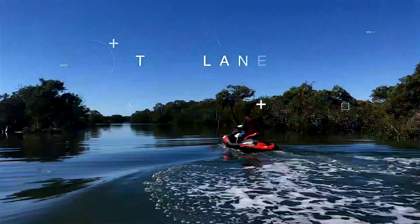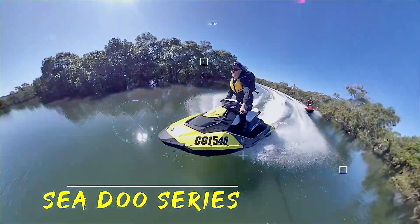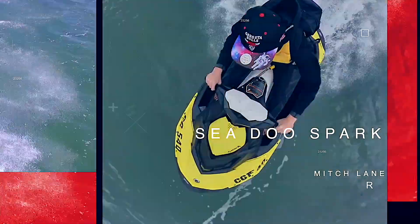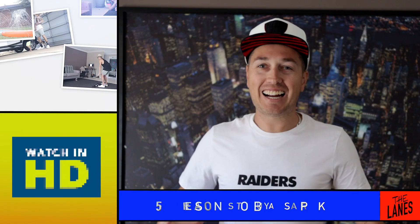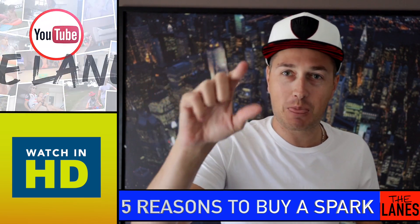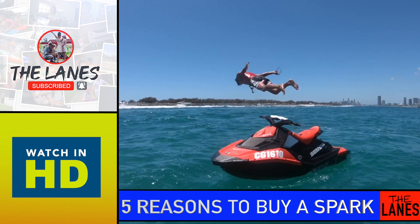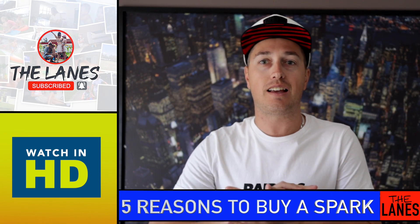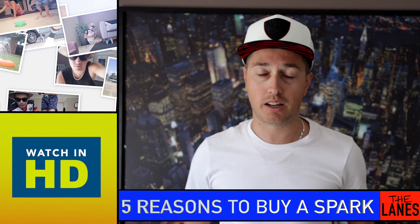Welcome back to episode 7 of the Sea-Doo Series. Today we're going to take a look at five reasons why you need one of these. I'm going to give you five reasons why you should go and get yourself a Sea-Doo Spark today. I've personally had mine for three and a half years, would not take it back, would not pick another ski over it, and would go out and buy another one today. So let's run through the five.